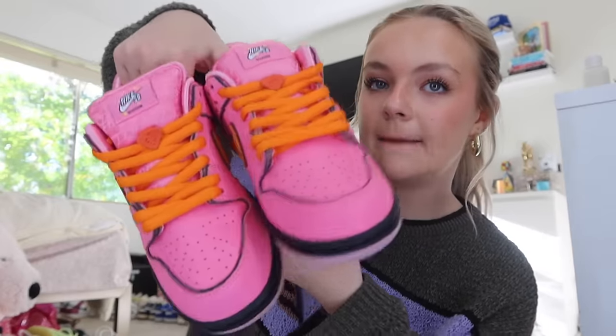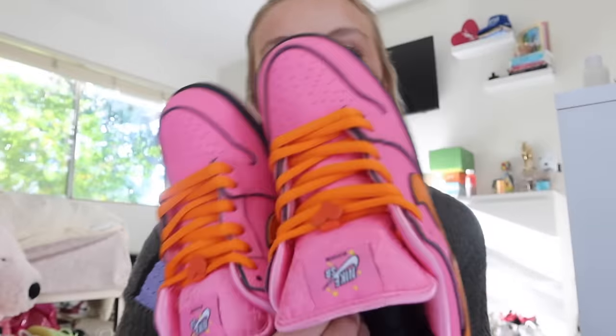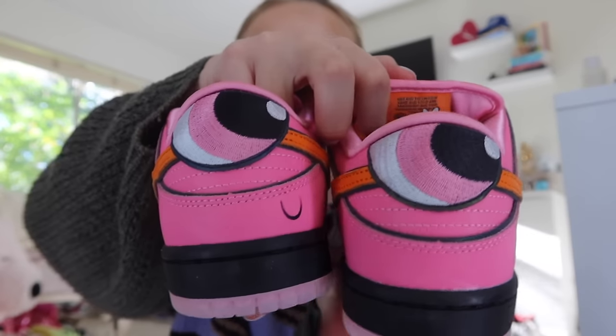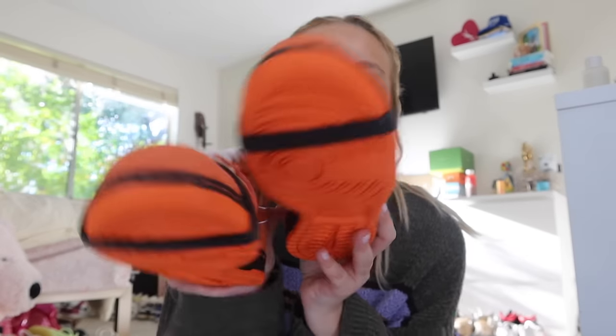Now moving on to SBs. The first pair are brand new — they are the Powerpuff Blossom SBs. They're so cool, I'm so excited to wear them. They literally still have the paper in them. The back is so cute because they make a little face. Next pair are also brand new — the Orange Lobsters. I got them a while ago but just haven't made an outfit yet. My cousin has these and so does my dad, so we can all twin. I'm gonna put teal laces in them — I think that would be so fun.